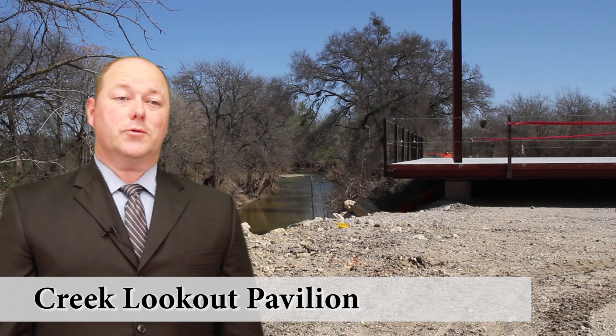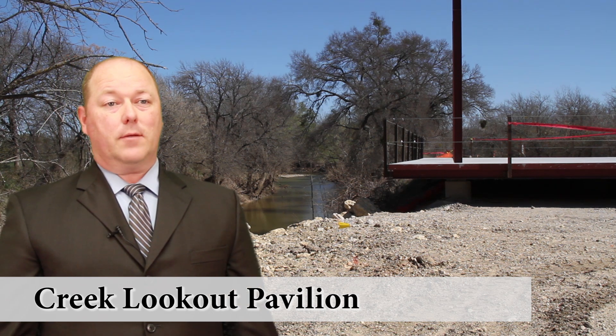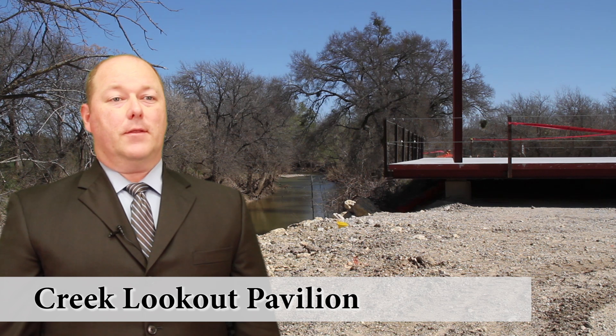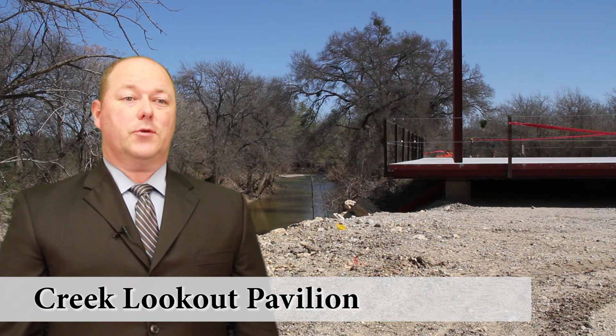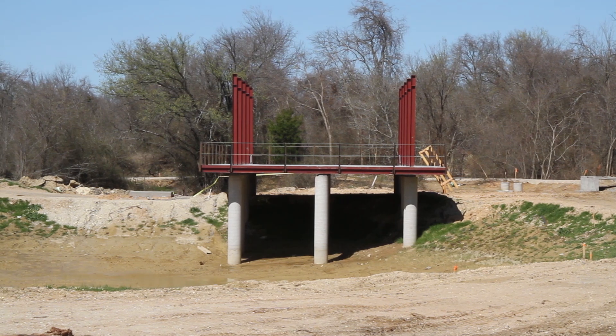In an effort to enhance our students' learning about the environment, we've also provided two new lookout pavilions — one at the Wetlands and one at the OLC Creek. This provides our students the opportunity to see firsthand the effects of water and erosion on the land and its inhabitants.